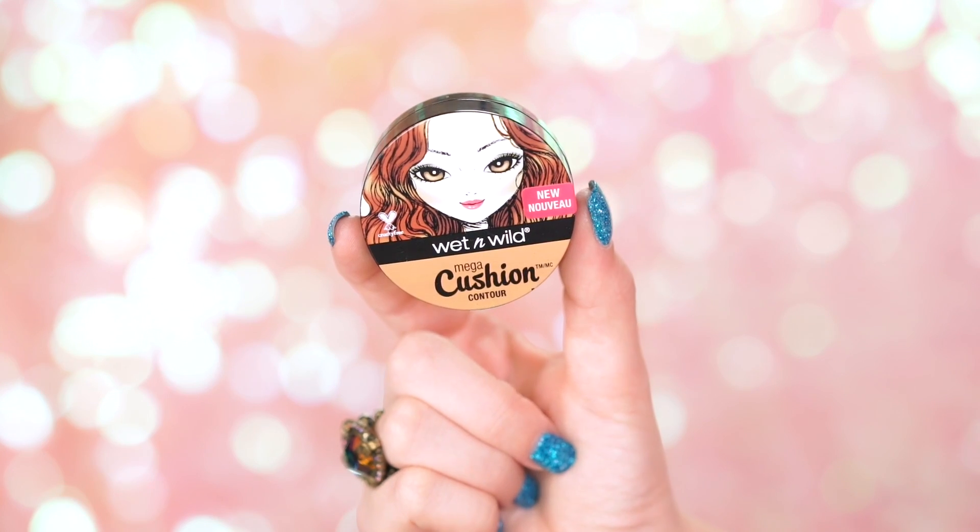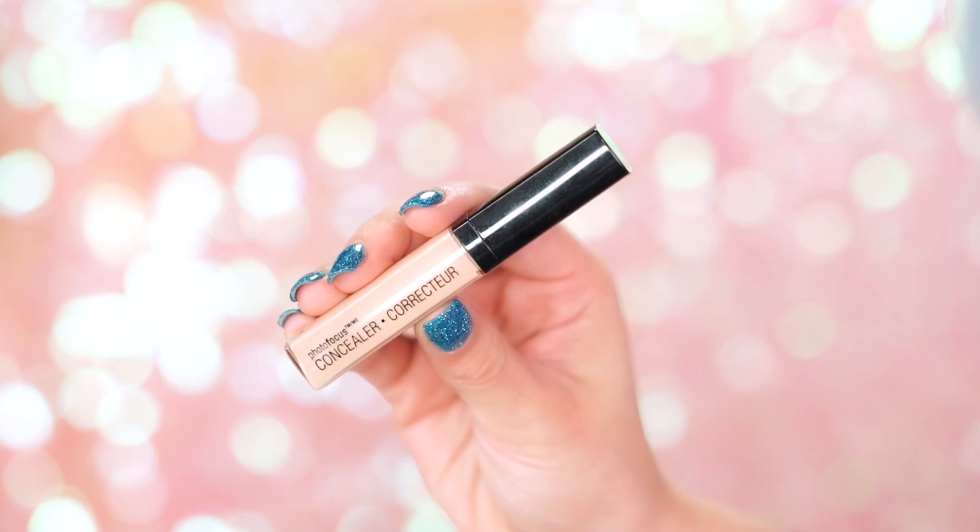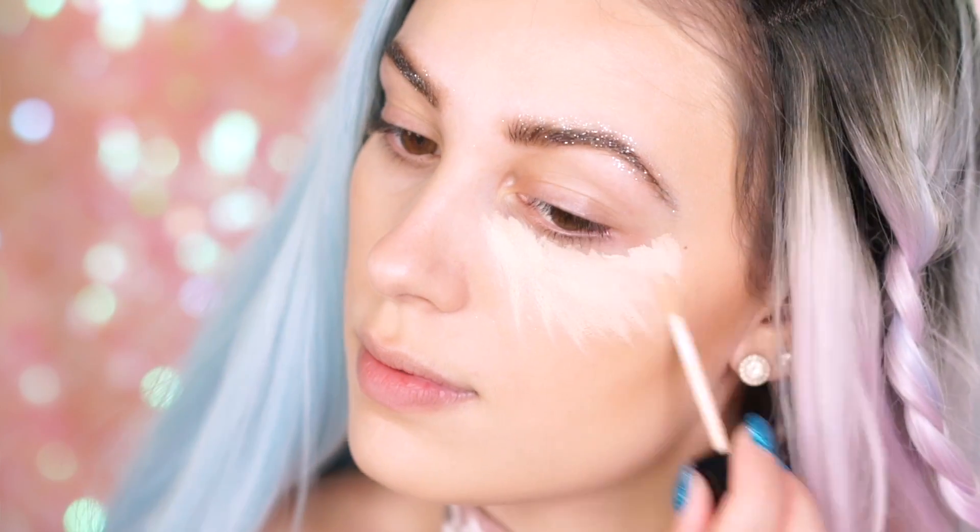Now we're going to bronze and bring some life back into the skin. I'm going to use the Wet n Wild Mega Cushion Contour — it's like the partner to the Mega Cushion Highlight. Take your brush and blend it all over your face just to warm everything up. I love bronzy, dewy, luminous skin. Next we're doing some concealer — I have the Photofocus in Light Ivory. I'm going to apply this under my eyes and around the high points of my face. Unicorns can't have dark circles, so apply as heavily as you'd like. The coverage of this concealer is amazing — it literally looks like porcelain skin.